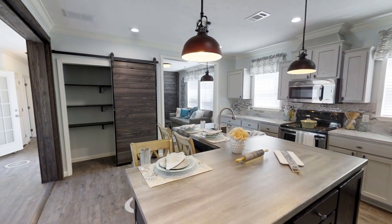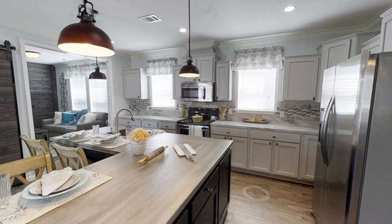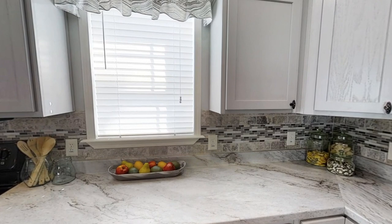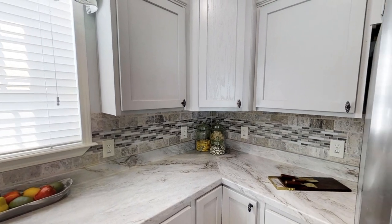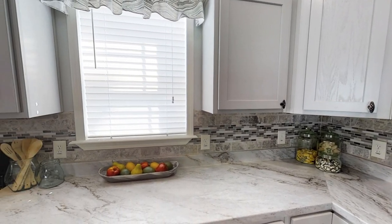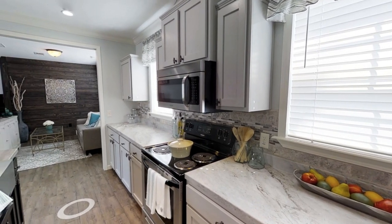We have an L-shaped island counter and I love that — it's got hanging ceiling lights and stainless steel appliances. If you don't like those cabinets or countertops, you can always have those customized to your liking. Plenty of space for cooking and entertainment as well. And of course, like most of these mobile homes, it has a stainless steel farmhouse sink, which is definitely a necessity for me at least.